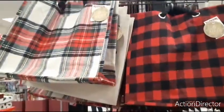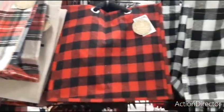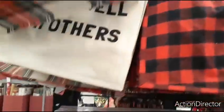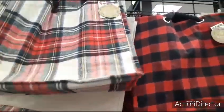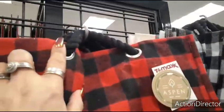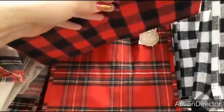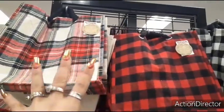Cute Christmas totes for $7.99 — you have Christmas plaid, the red and black buffalo check, and the white and black. Drinks well with others — this is such a cute tote. And then they also have the other Christmas plaid behind it. These would be great for giving food baskets or other gifts in.